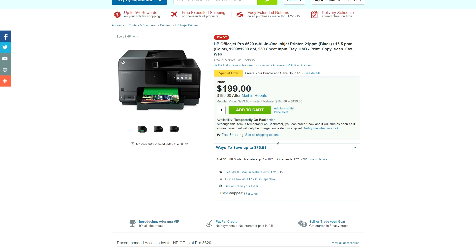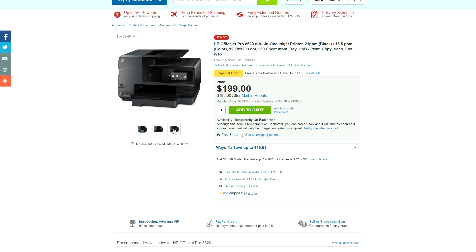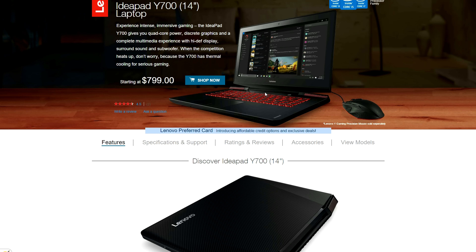If you're looking for a printer this holiday season, HP has the OfficeJet Pro 8320 right now for only $200, with a measly $10 off via mail-in rebate. You can copy, print, scan, and fax. The only bad news is that it's already on backorder because of the deal, but you guys can still order it and they will ship it out once more come in.